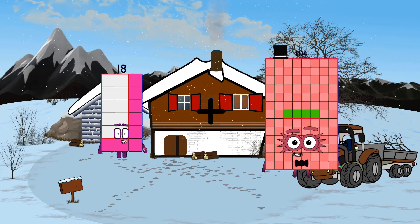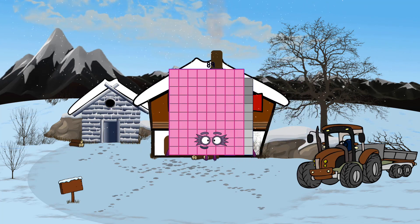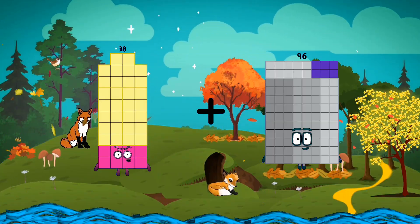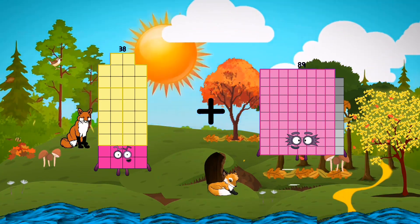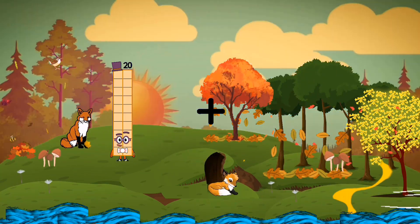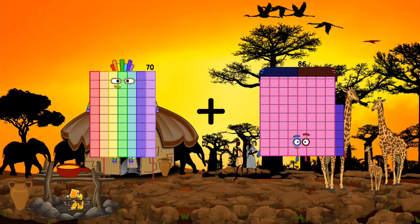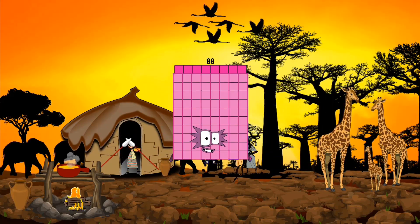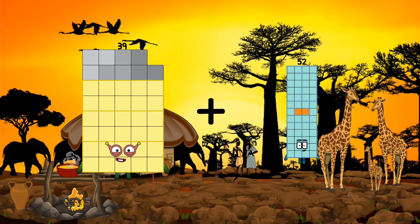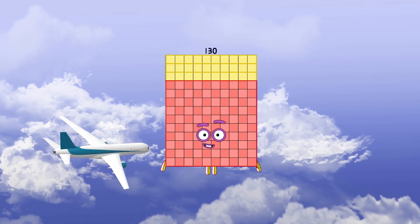Eighteen plus seventy-one equals eighty-nine. Thirty-eight plus eighty-nine equals one hundred twenty-seven. Seventy plus eighteen equals eighty-eight. Thirty-nine plus ninety-one equals one hundred thirty.